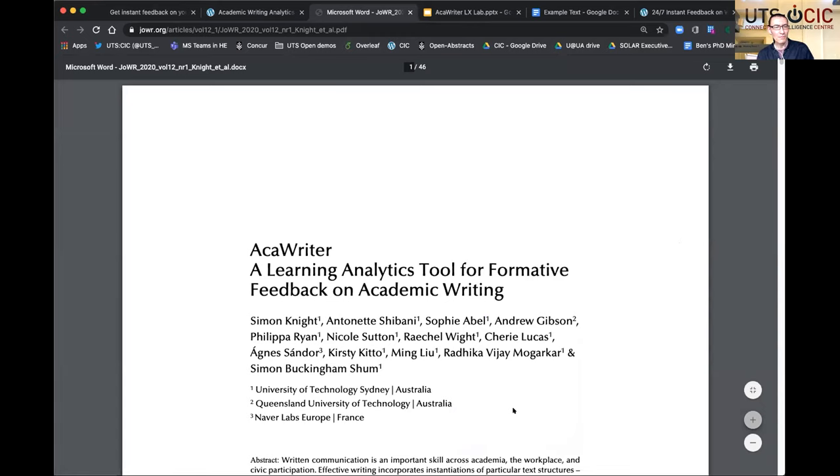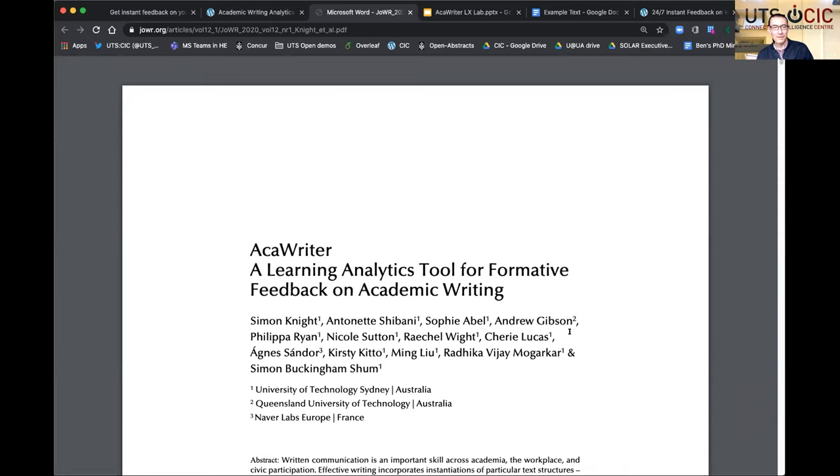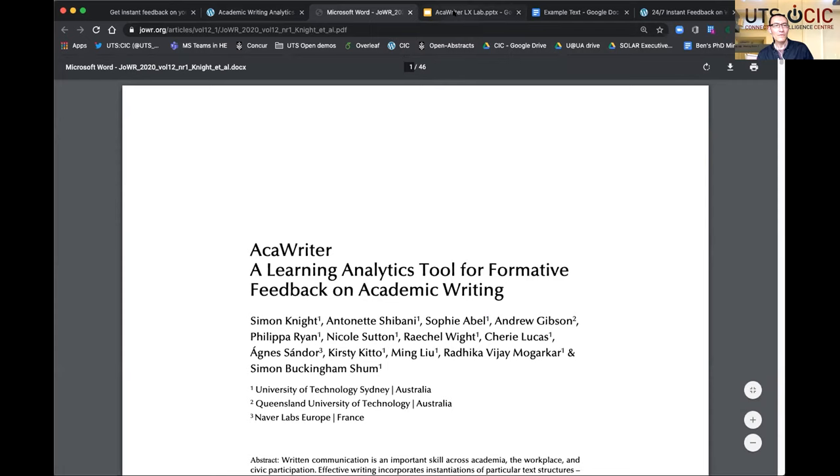This is just the latest paper from the team, but you can see we've got academics — Philippa Ryan, Nicole Sutton, Rachel White, Sheree Lucas — those may be names familiar to you, academics in different faculties here at UTS. And that's one of the outcomes that flows from this work for those of you who are interested.